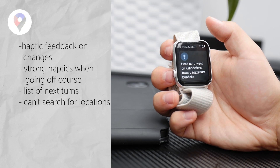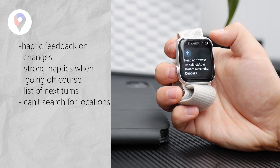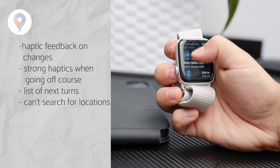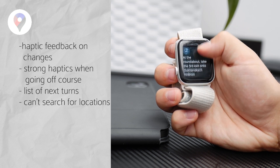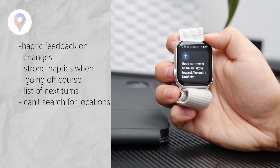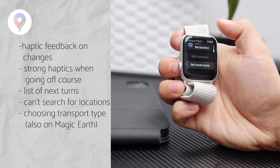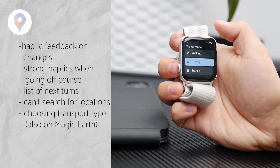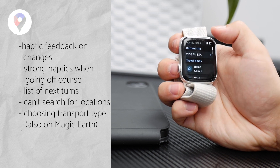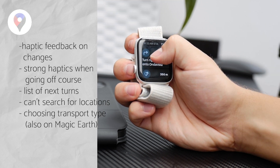Similar to Magic Earth, it's best to set up navigation on the iPhone and use directions from the watch. You do get a list of upcoming turns on the watch, which is useful for scrolling ahead. From the watch, you can only start navigation home or to saved favorites set up on the iPhone. However, you can choose your travel mode — walking, driving, or taking a bus — directly on your wrist. Overall it's better than Magic Earth, but not the best option.